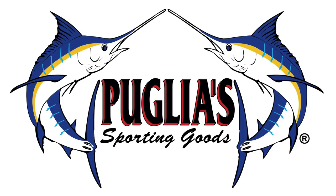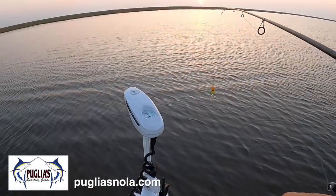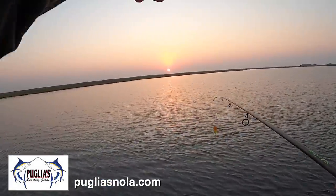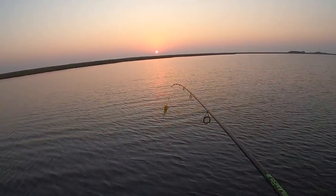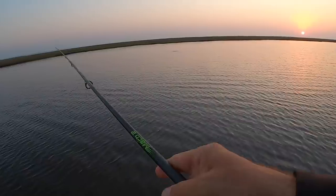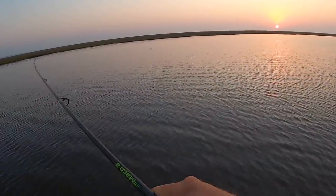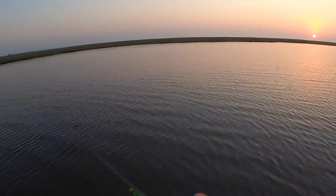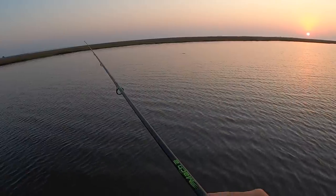This episode of Marshman Masson is brought to you by Puglia Sporting Goods. I crossed the entire lake and didn't see the first bird, but you can see that sun is just getting up over the horizon. So I'm going to work this shoreline, make a quick pass with this cork, and give that sun a little chance to get up. Obviously that helps the birds.